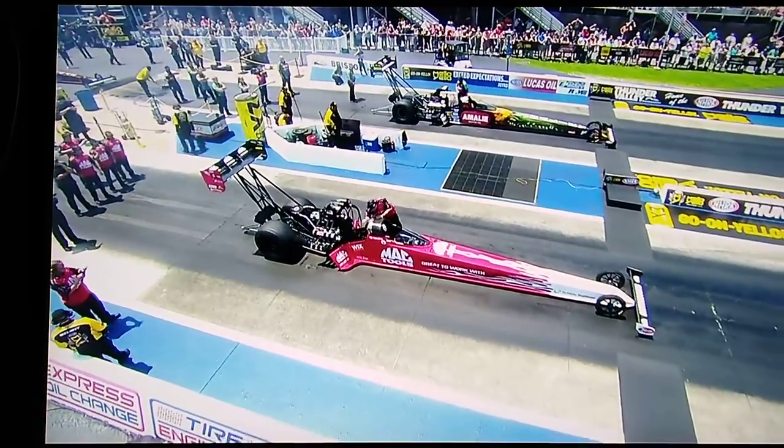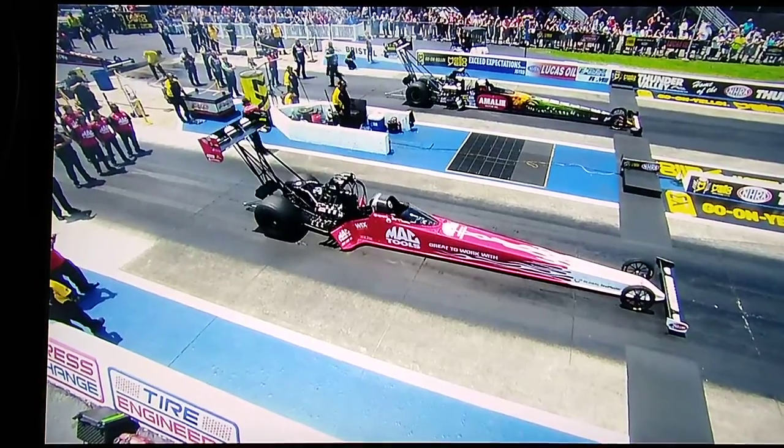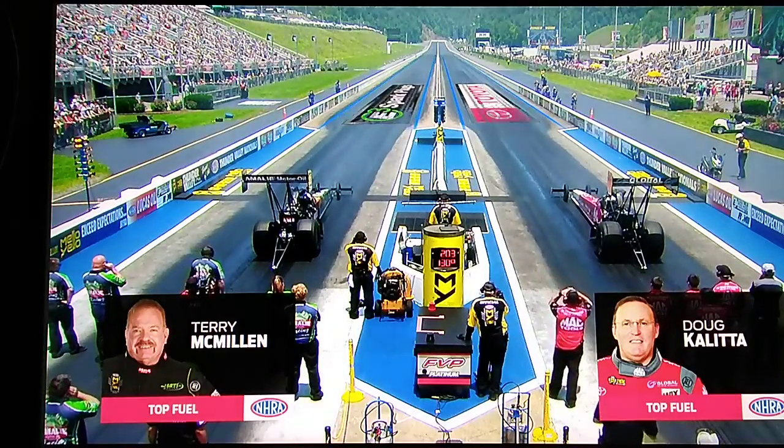The Mack Tool red-line-on Coletta Motorsports car on the right side — number one qualifier with lane choice on the motor mile side. Terry McMillan, the Amelie car, on the left side.